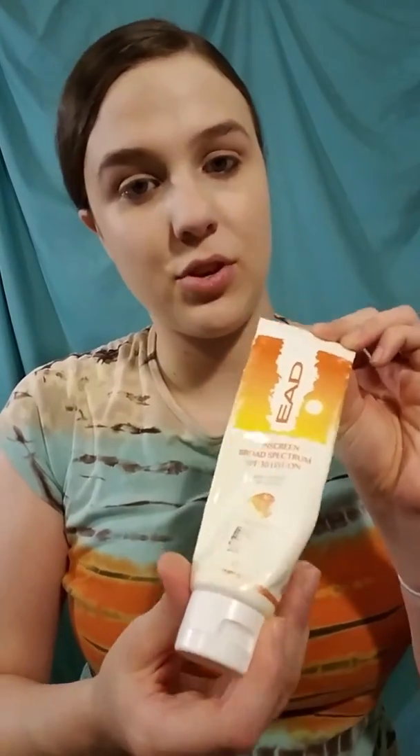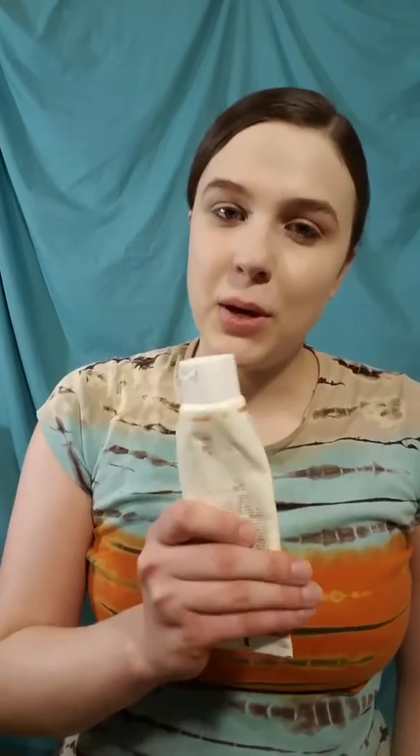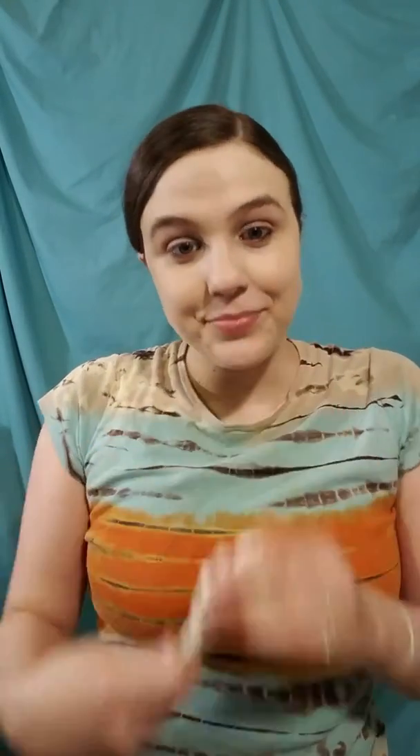This sunscreen is SPF 30, but it smells really good. I used to wear this all the time when I lived in California.